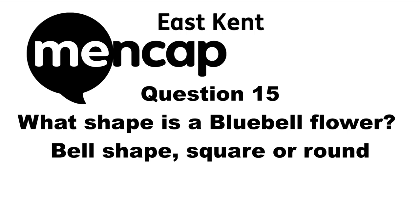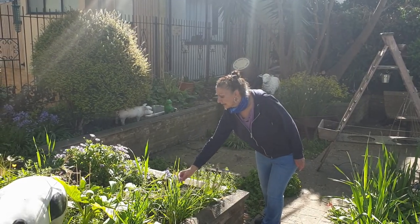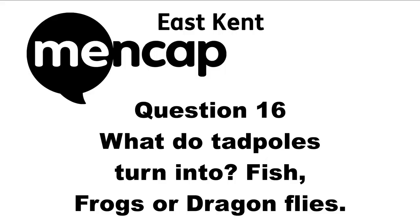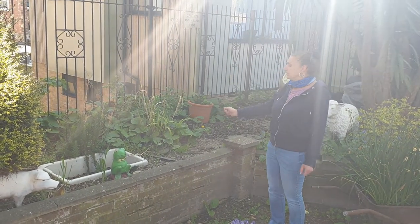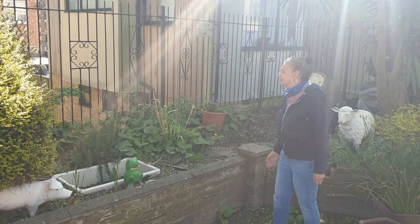Question fifteen: What shape is a bluebell flower — bell-shaped, square, or round? Bluebells are forest plants and they get their name because they are the shape of a bell. Question sixteen: What do tadpoles turn into — fish, frogs, or dragonflies? We have a frog pond. Last year we had tadpoles and they turned into frogs.